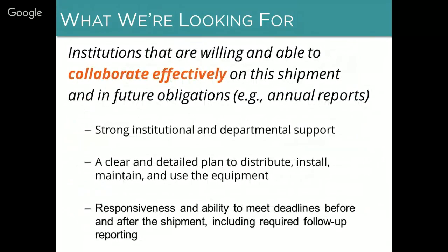We're also looking for places where use of equipment could positively impact the university, the local community, and/or the world. Beyond that, we're looking for institutions that are willing and able to collaborate effectively with Seeding Labs on this shipment and comply with future obligations for reporting. Specifically, we're looking for strong institutional and departmental support, a clear and detailed plan to distribute, install, maintain, and use the equipment, and responsiveness and ability to meet deadlines before and after the shipment including required follow-up reporting.